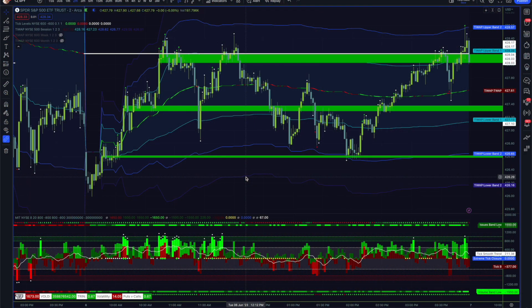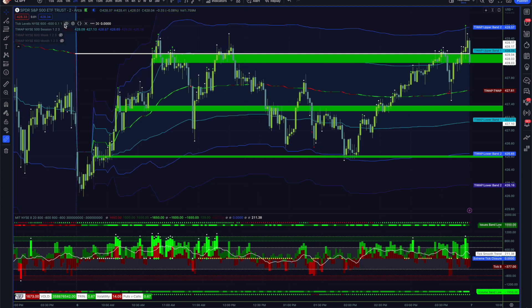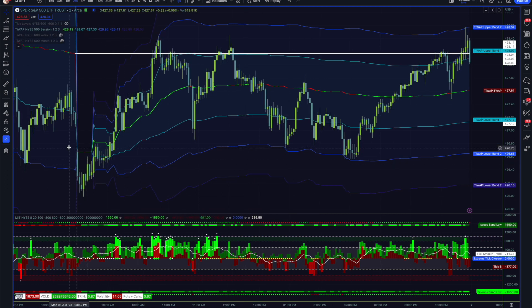June 6, 2023 market internal review. Looking at SPY, we had a gap down scenario with some weak price action. Tick showed very little movement on either side — no 500 breaks on the up or downside until about 10 o'clock when we finally get our first break. Trend was struggling to be in balance or imbalance, kind of speckled throughout.